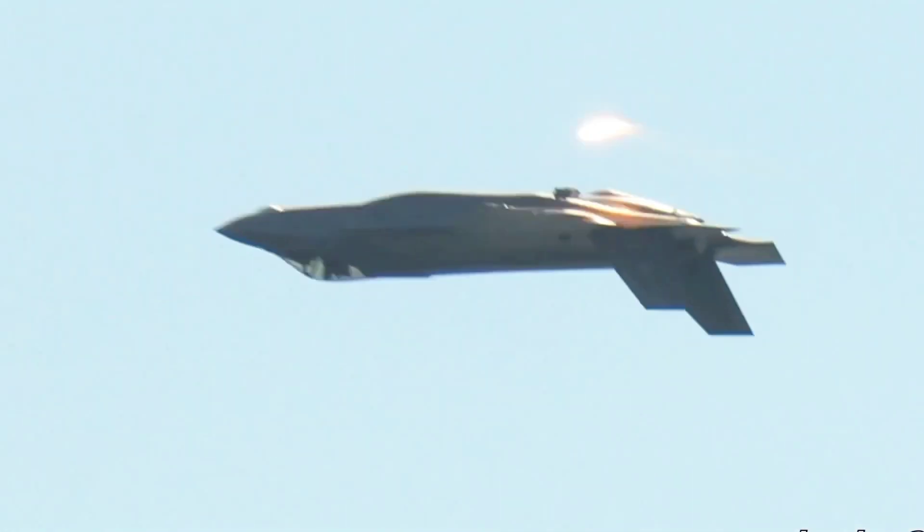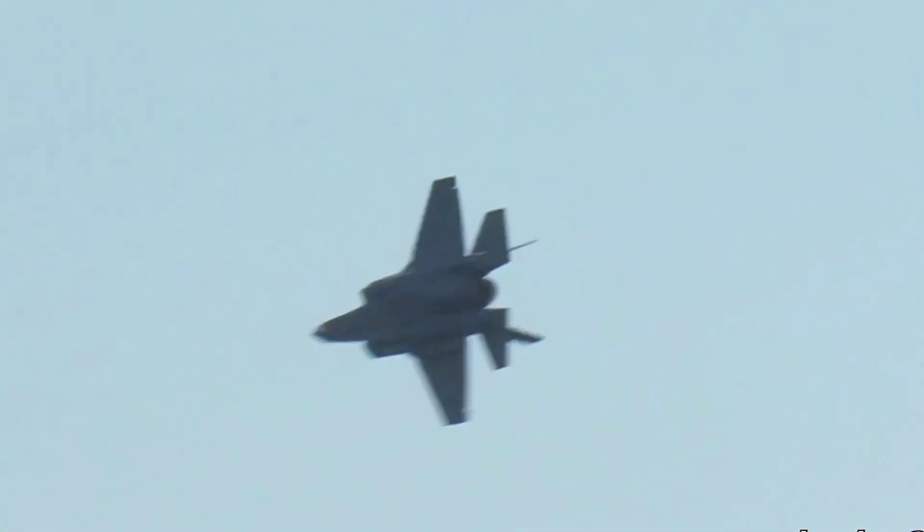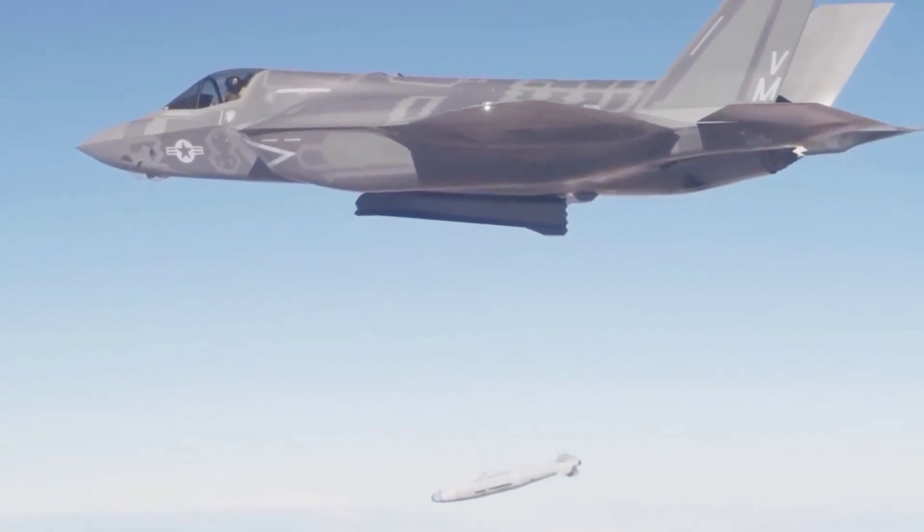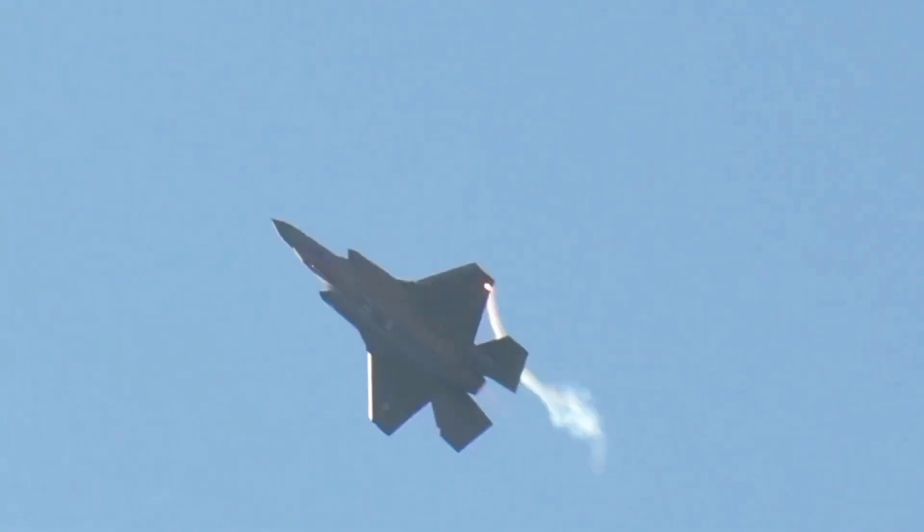We will cover their historical background, design and build, cockpit and avionics, engine and performance, weapons and armament, stealth and defense systems, operational roles, and much more.